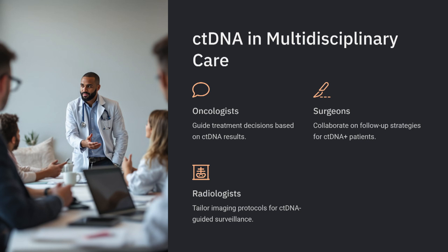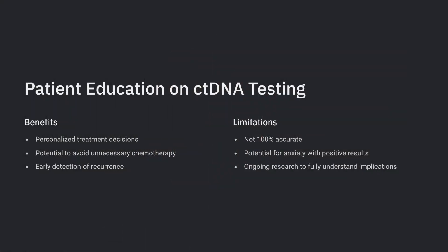ctDNA can be integrated to help with decision making, but like any test, you need to have a discussion about what you're going to do differently if results come back positive or negative. For high-risk stage 3 patients — like T4N2 disease — where I'm absolutely going to recommend chemotherapy, I tell patients before results come back that ctDNA negativity alone is not enough to conclusively withhold chemotherapy. Beyond the assay, there is also biology and shedding issues to consider. Serial testing can help, and this discussion must happen before test results come back to avoid confusion about goals.